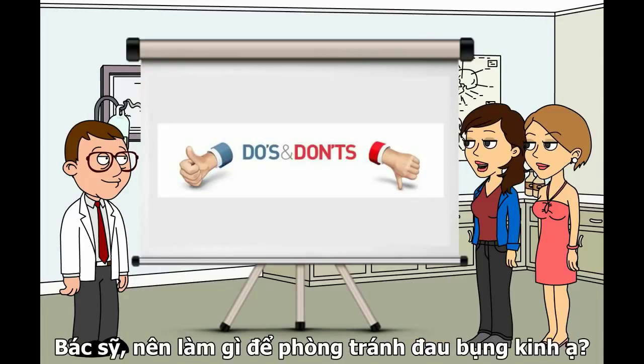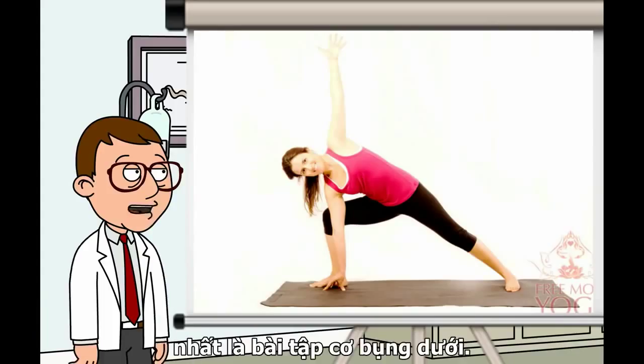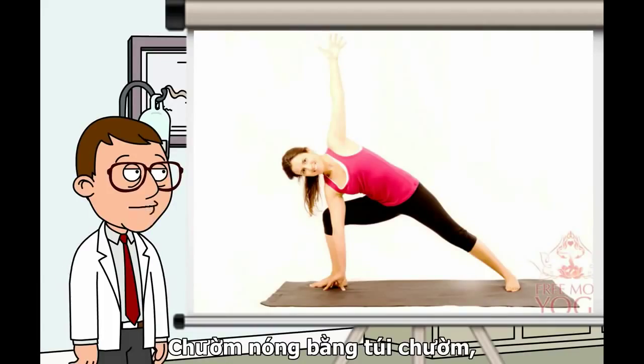Doctor, what are the dos and don'ts in managing dysmenorrhea? Do exercise regularly, especially activities to strengthen lower abdominal muscles. Do try using heat, such as a heating pad, hot water bottle, or soaking in a hot tub. Do call your doctor if your dysmenorrhea becomes progressively worse, even with treatment. For more information, log on to www.healthlibrary.com.